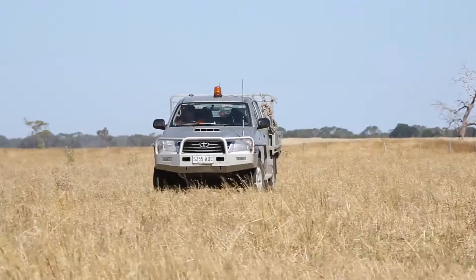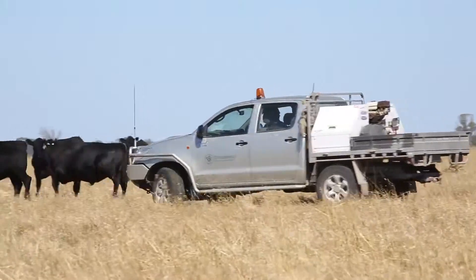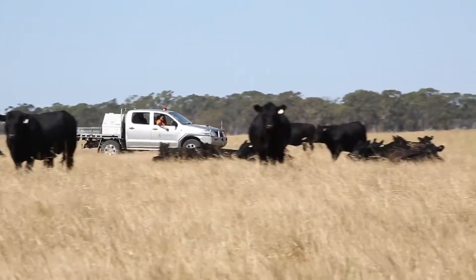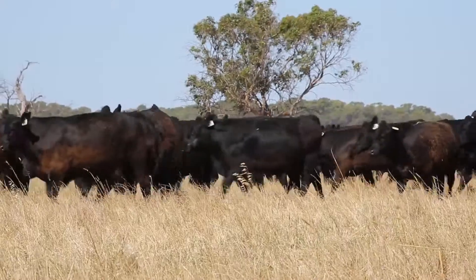We're strategically planting trees along fence lines and as shelter belts for our animals. For us, the Angus cattle is a great breed — it does well in our environment and it's a breed that the consumer wants. We run Angus cattle in our operation and we find that they're really profitable.